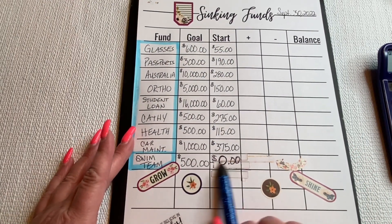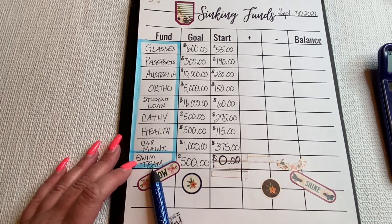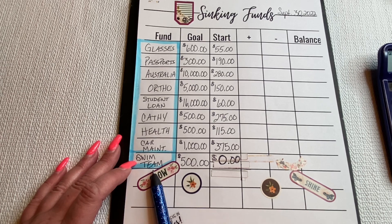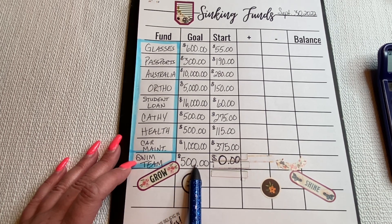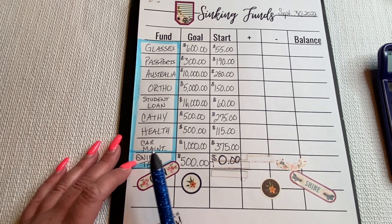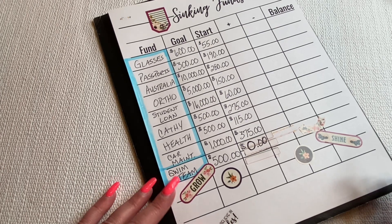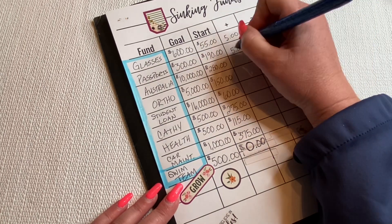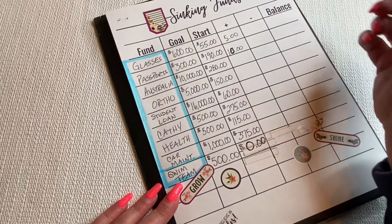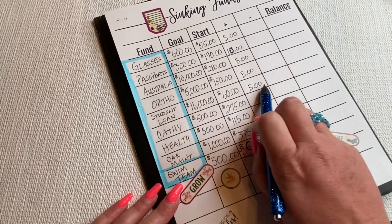On this one I made a big error — I added swim team. This is my long-term binder. Autumn is taking swim in the summer and through the winter, and each team totals about $500 which I think would also cover a new suit every season. I decided all except car maintenance are going to get $5. So $5 for glasses, $10 for passports to get it to an even $200, $5 for Australia, $5 for ortho, $5 for student loan — when this gets to $200 again I'll make another payment.